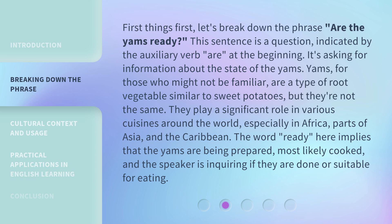Yams play a significant role in various cuisines around the world, especially in Africa, parts of Asia, and the Caribbean. The word 'ready' here implies that the yams are being prepared, most likely cooked, and the speaker is inquiring if they are done or suitable for eating.